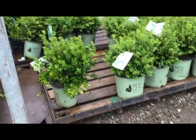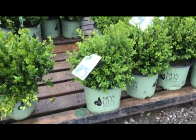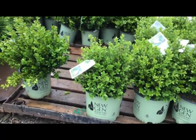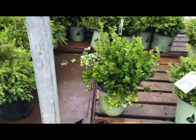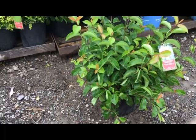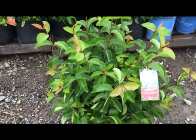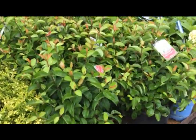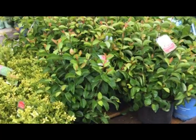We have some green gem boxwood in a three-gallon — beautiful small little leaves on that. And here's some new gen boxwood, the latest greatest. This one's independence, that's a three-gallon with just a little bit tighter growth. And here's a two-gallon freedom — a little bit more upright growth. Viburnum prunifolium summer magic: the new growth comes out with a red tint to it, nice clean leaves, beautiful foliage, reddish fall color, nice sturdy stems.